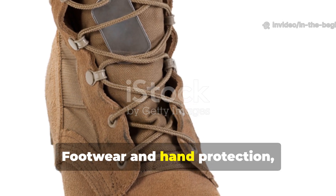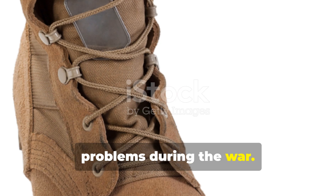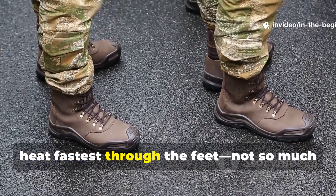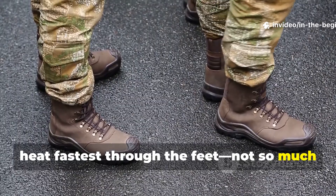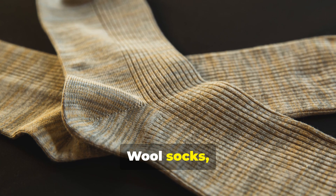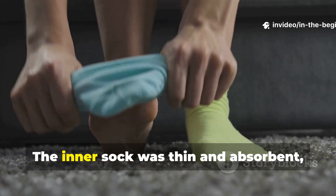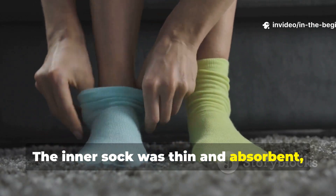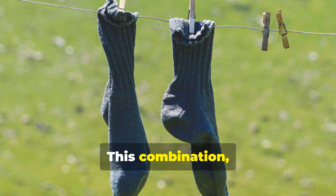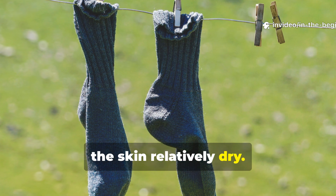Footwear and hand protection were treated as engineering problems during the war. Soldiers found out that the body loses heat fastest through the feet — not so much because of exposure, but because of trapped moisture. Wool socks, layered in two different thicknesses, sorted that out. The inner sock was thin and absorbent, while the outer one was thick and coarse, pulling moisture outward. This combination created a moisture gradient that kept the skin relatively dry.